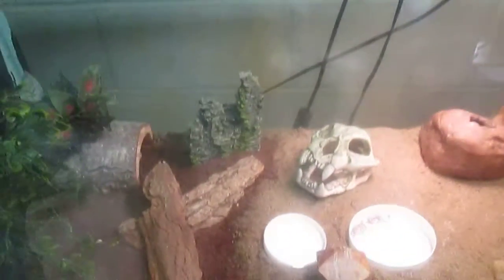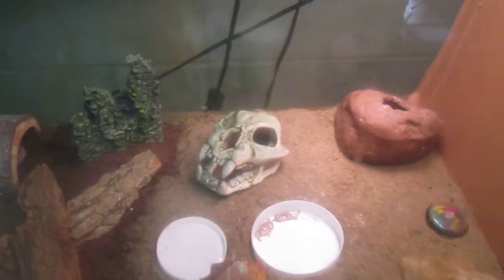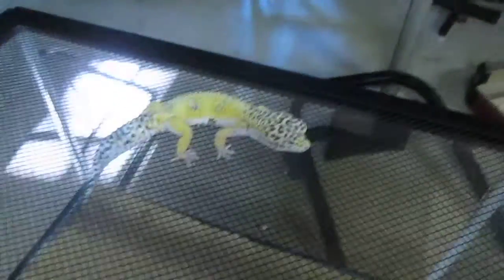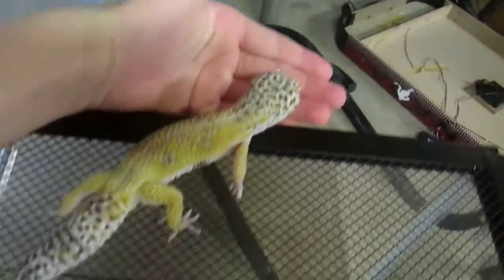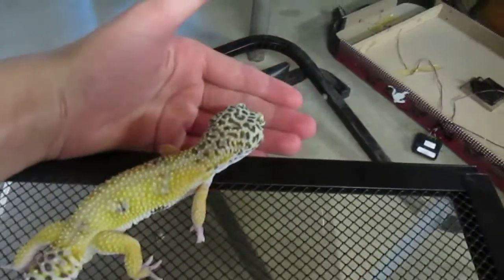Hi YouTube. As you guys know, my breeding pair of leopard geckos was not a breeding pair — they're both females. But just today I got this male. He's pretty big and I'm liking the colors on him. I'm not sure if he's a hypo or what he is. If you could tell me that would be great.